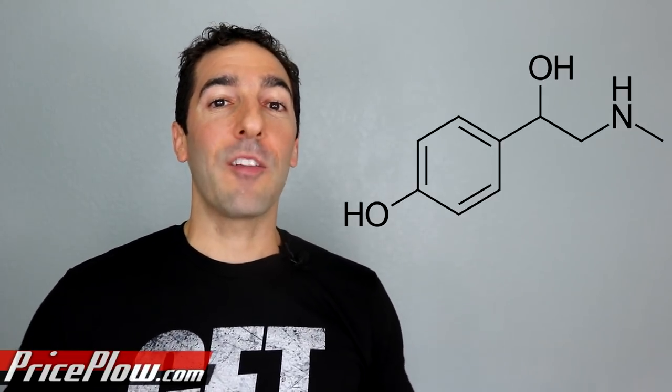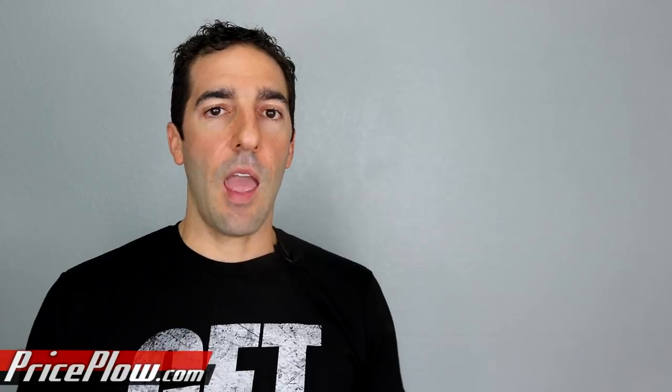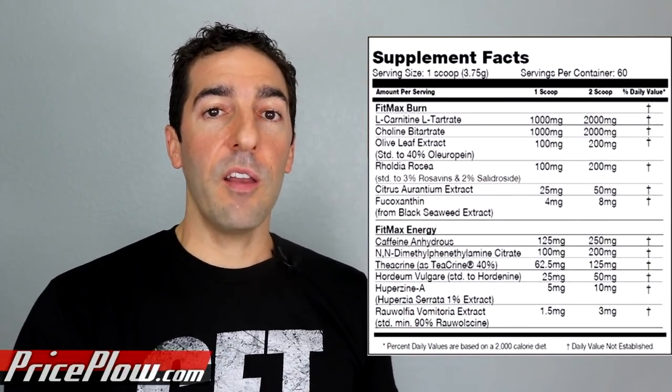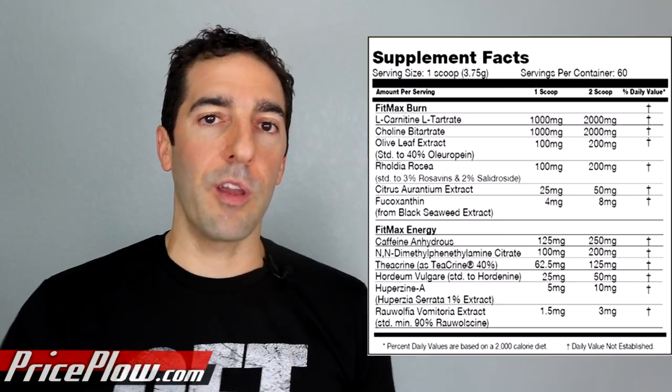In conjunction with everything else, citrus aurantium is a great addition. Most likely standardized for synephrine — 50 milligrams in two scoops, a clinical dose. If you're feeling like the standard caffeine fat-burner or standard coffee drink just isn't enough anymore, this is your next step up. I'm a huge fan of it — it hits another good fat-burning angle and works well on its own.